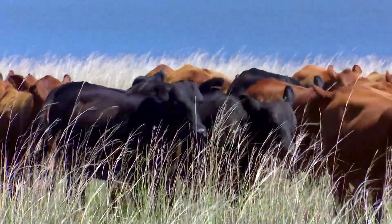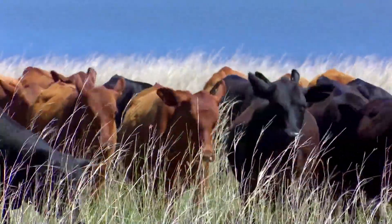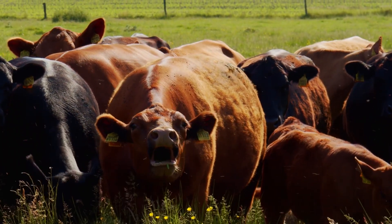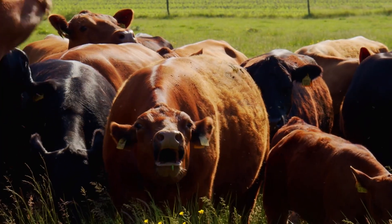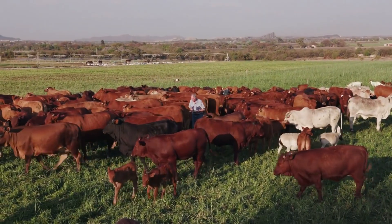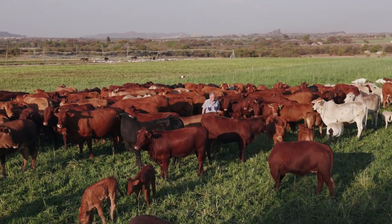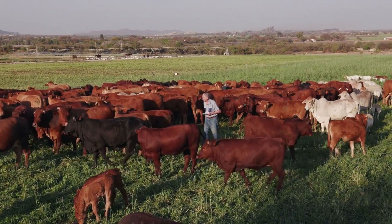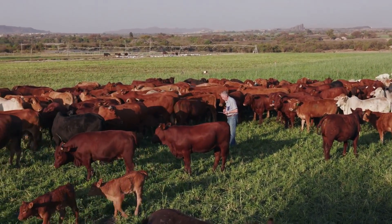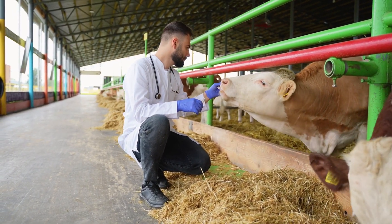Stress before slaughter can make meat tougher. Cattle that are calm, well-fed, and handled gently tend to have better muscle quality. That's why low-stress management isn't just about animal welfare — it directly affects the beef on your plate. When selecting breeding animals, look for lines known for good eating quality, not just fast growth. Some Angus and Shorthorn bloodlines are famous for producing tender beef. Also, some genetic tests today can help identify animals that carry tenderness markers.